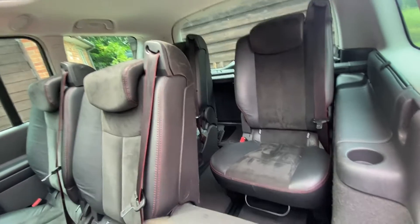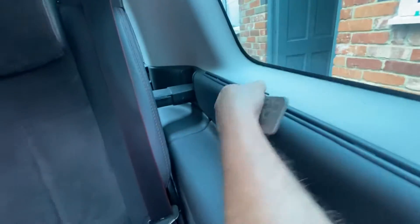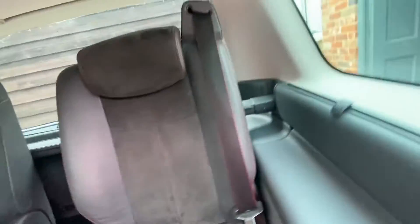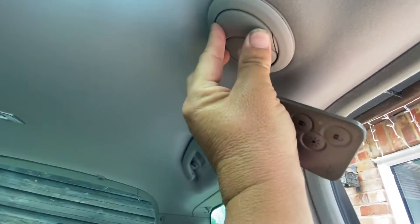I actually took three of these back seats out and just kept these two here. In the back there's another sun visor, cup holders for the back as well, and a proper seat belt — a proper three-point belt, not those silly little lap belts. You've also got a separate air con unit back here that you can use for the rear passengers.